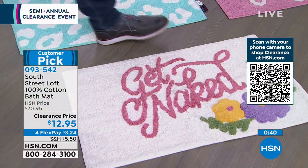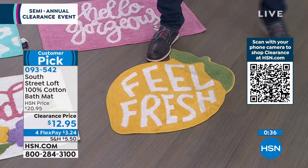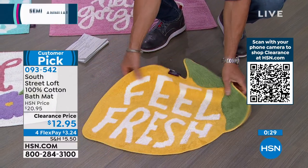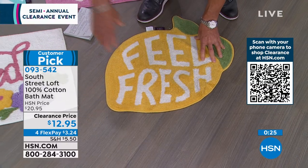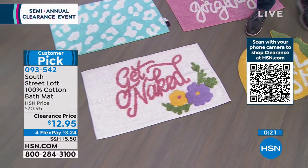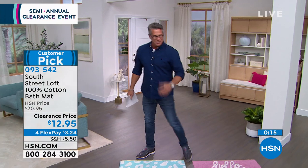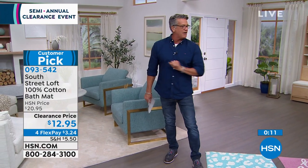The Feel Fresh is great for a kitchen — a little area where you're washing dishes. They're a good weight but not so heavy that you can't wash them, because they are soaking up water. They're 100% cotton, so wash them from time to time. Any one of them is $12.95. They are customer picks on HSN.com — just fun, charming, great little gifts. Item number 093542.